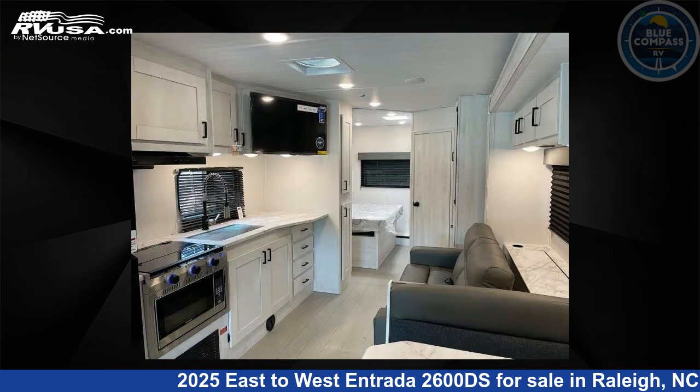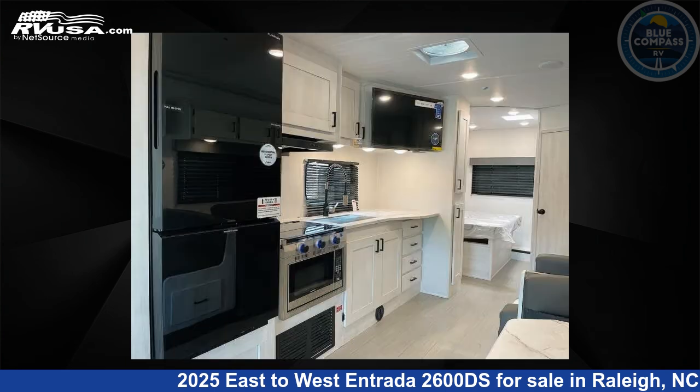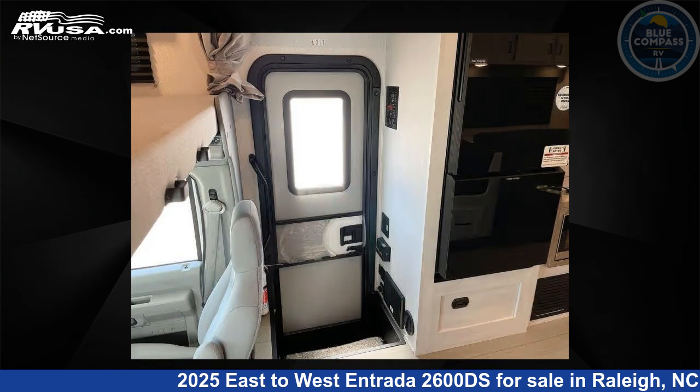This 2025 East to West Entrada 2600DS is built on a Ford chassis. If you're interested in this unit, visit the link in the video description to view more photos and the current price, or reach out to the seller.